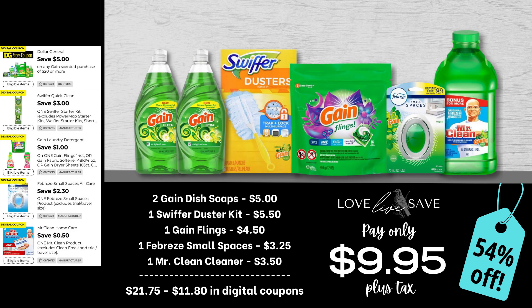Now I'm super sad that the dollar off two Gain dish soap coupon expired last week. But like I always tell you, just because we don't have a coupon for something does not mean we still can't score a great deal on it. Grab two of the Gain dish soaps, one of the Swiffer Duster starter kits, a small bag of Gain flings in whatever scent you want — just make sure it attaches the $5 off $20 Gain coupon — one of the single-count packs of Febreze Small Spaces, and one of the Mr. Clean Cleaners. After all coupons, our total out of pocket comes to $9.95 plus tax, a 54% off savings.